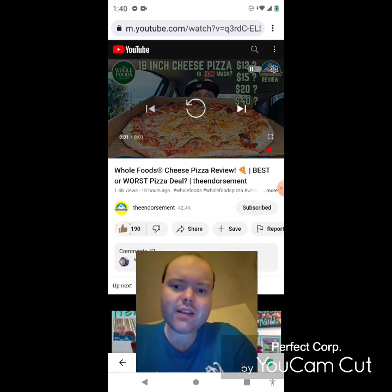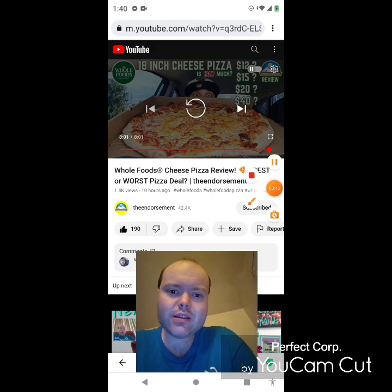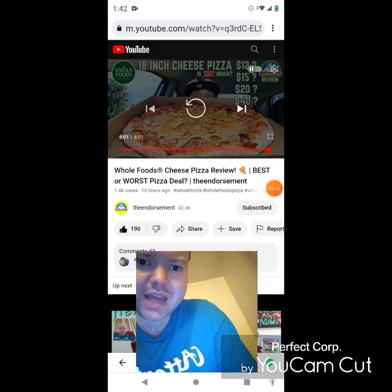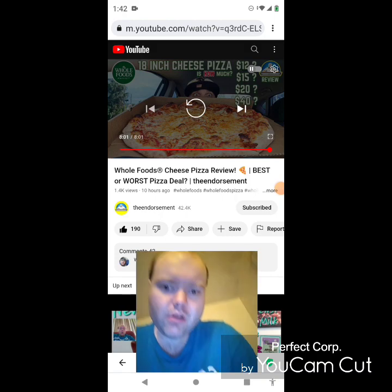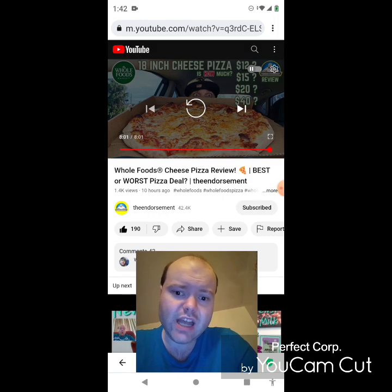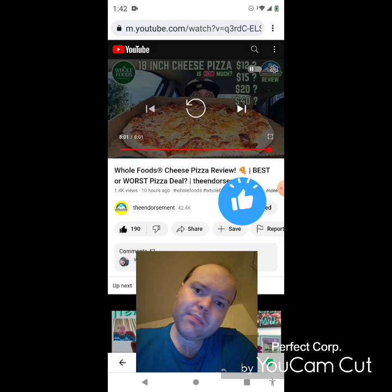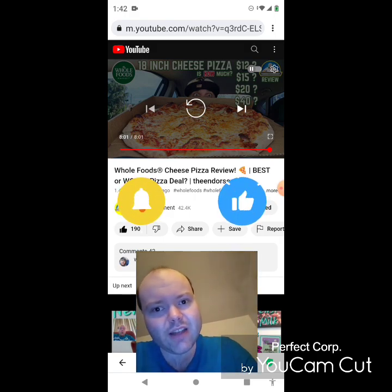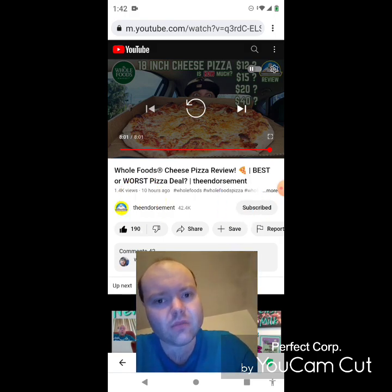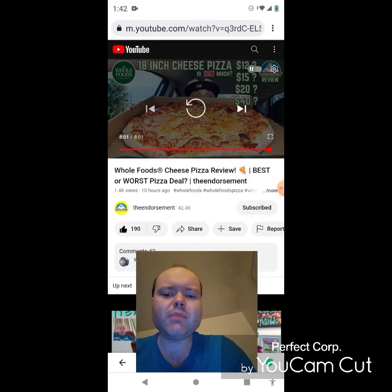Awesome video, I give it a thumbs up. I'm back, sorry about that everybody. I hope you all enjoyed this reaction video. If you're new to my main channel, my second channel, or the Endorsement's channel, make sure you subscribe, give both our videos a thumbs up, hit the notification bell, and share both of our videos with your friends and family.